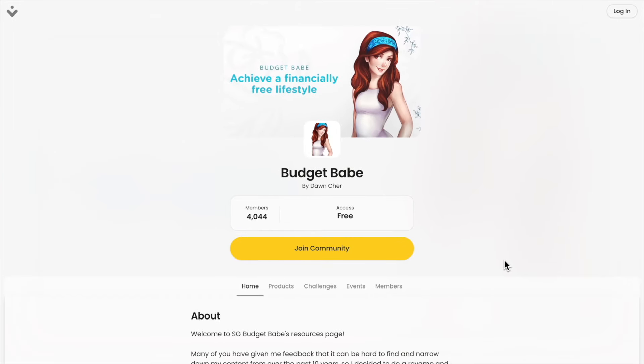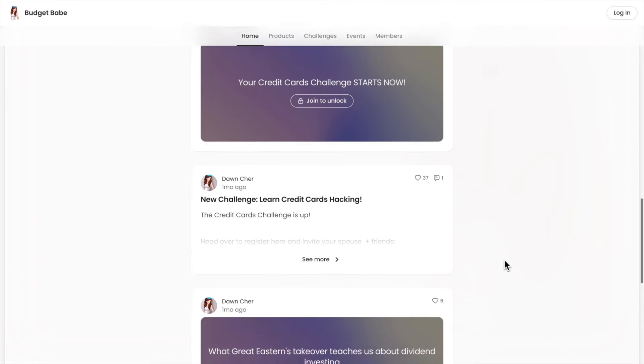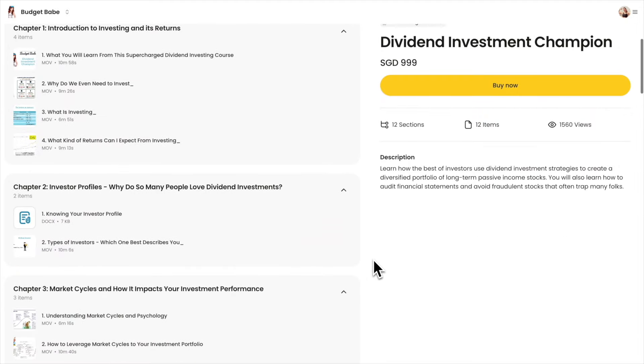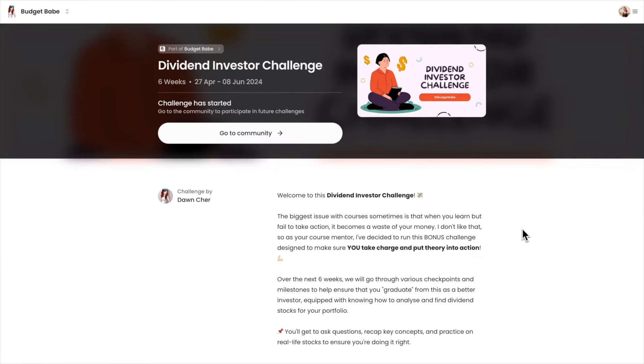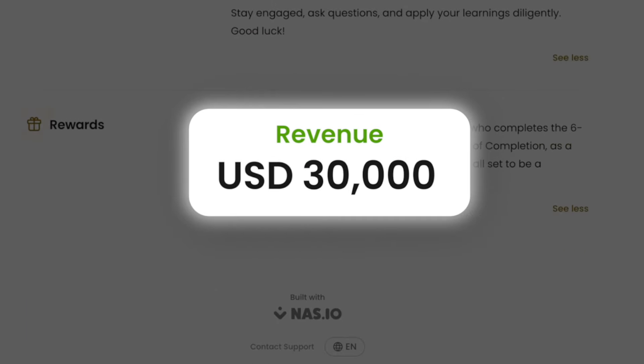Then she used a free community platform and invited her followers to a membership-based community, where she also sold digital products and then launched a paid online challenge, making $30,000.